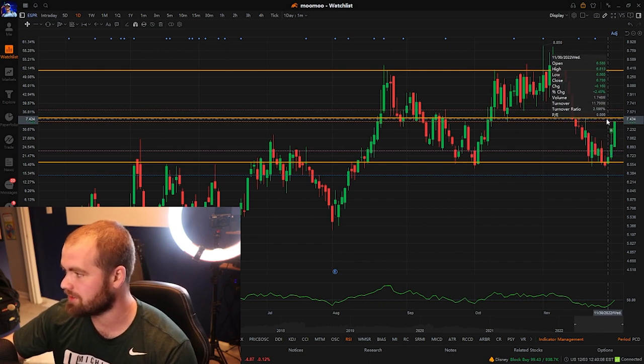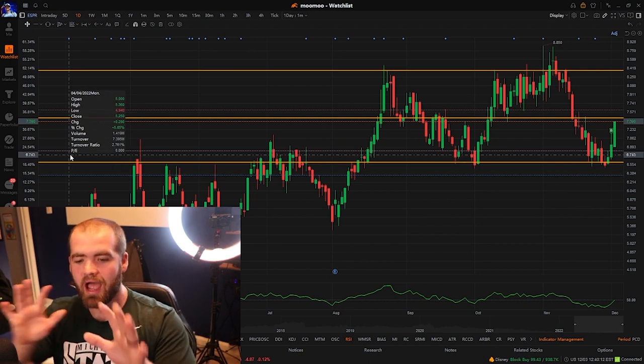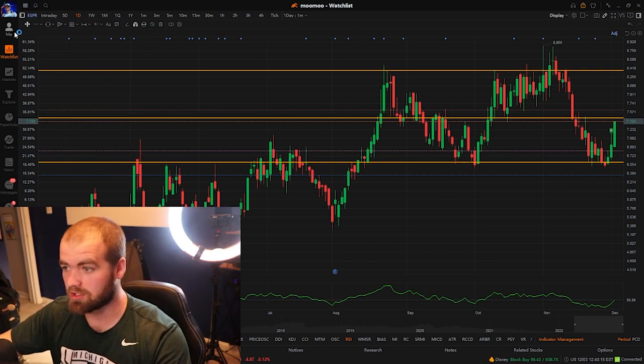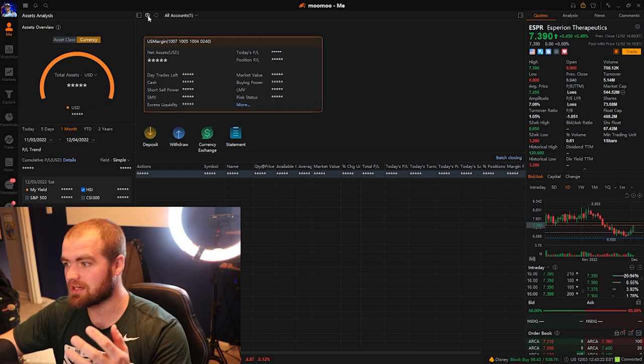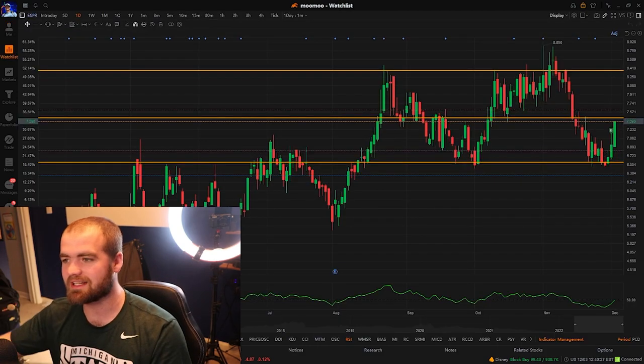I'm going to start taking my profits right around $7.43. Now, breaking down how much money I've made from swing trading with a hundred bucks — we just crossed over $500, which is awesome! We just crossed over 500 bucks, and I'm super excited to see where this challenge goes.